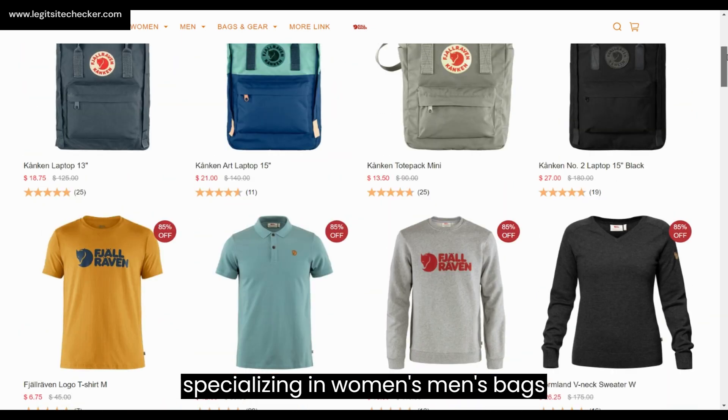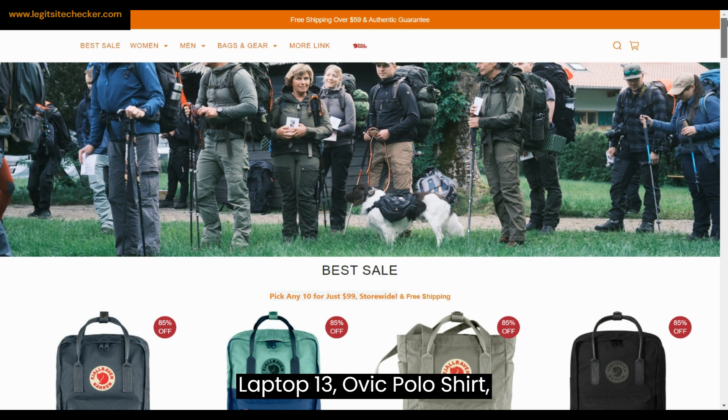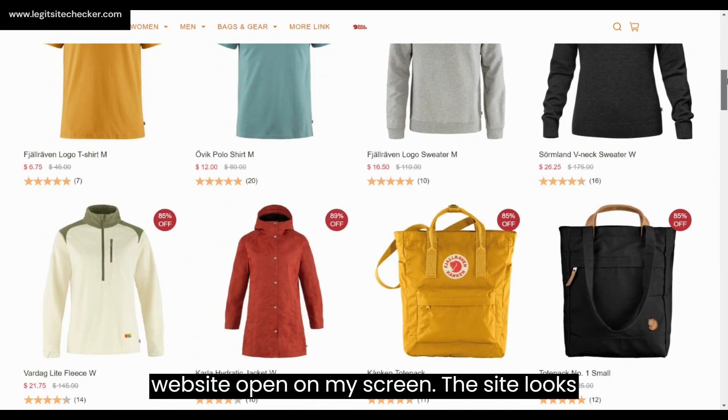I have the sheafcity website open on my screen. The site looks normal and the theme is very simple, mainly with a white background, grey blocks, and orange fonts. The images on the site are sharp enough and show details about the product clearly, like other branded shopping sites.